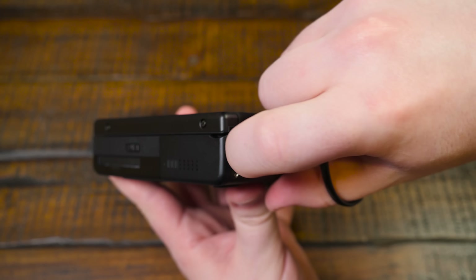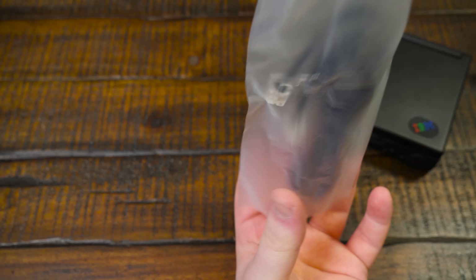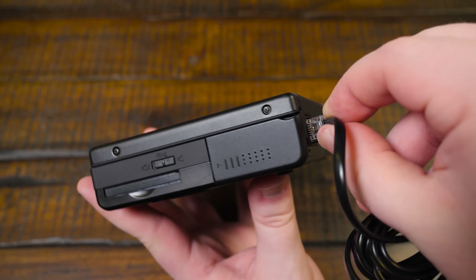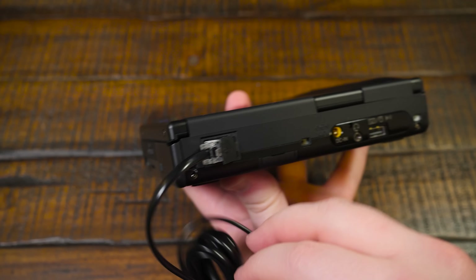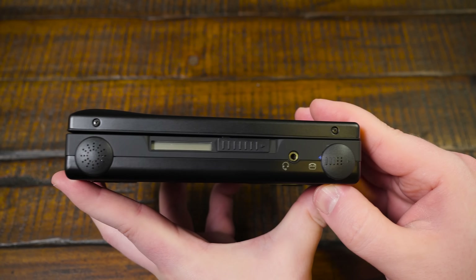There's also the built-in 2400bps modem, which pops out to accept the standard RJ11 phone cable included in the box. This allowed you to send and receive faxes, hop online, check your email, and use the PC110 as a telephone handset. Yeah, that's right — flip it on its side and the whole computer becomes a phone. IBM was doing awkward sideways phone calls all the way back in 1995.